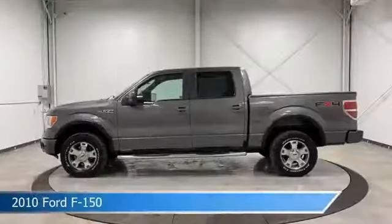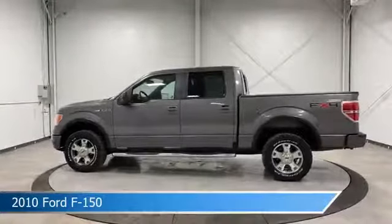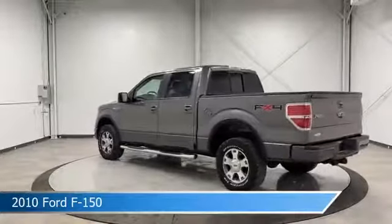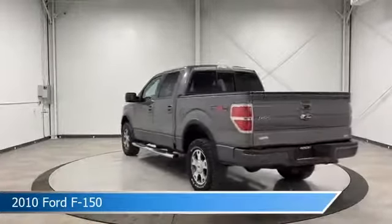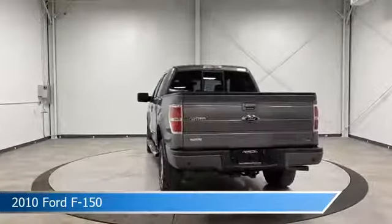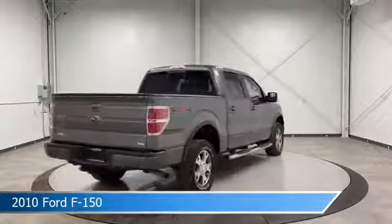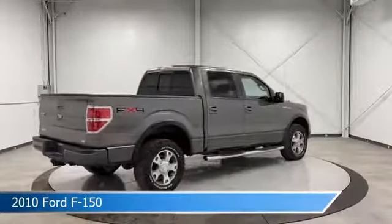Take a look at this 2010 Ford F-150, equipped with a 6-speed automatic electronic transmission in sterling gray metallic. This car comes with some great features including adjustable pedals, power door locks, alloy wheels, anti-lock brakes and more. Come in and check it out today.